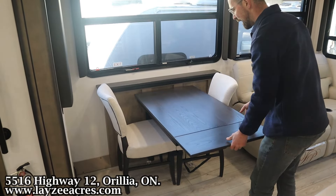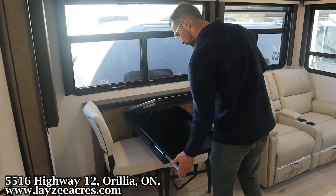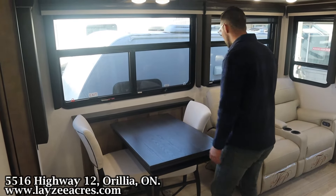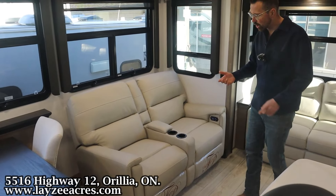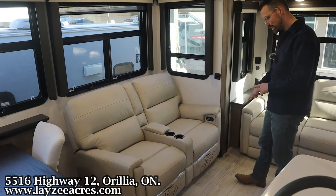The table does lift up and extend — basically just pull these pieces out and pop it down to get a little more space at the tabletop. Just make sure you put the extension away before bringing the slides in, otherwise you'll crush the island. We've got our theater seats facing the TV location — these are electric reclining, a really nice piece of furniture.